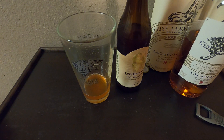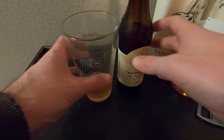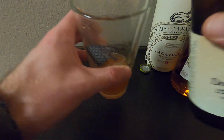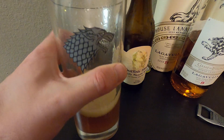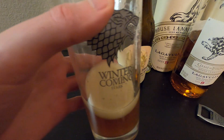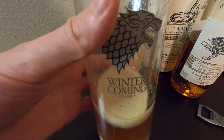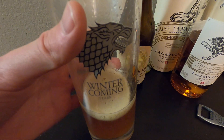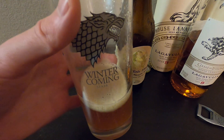Thanks guys — I'll do some more of these videos in the future. For now I'm going to pour a little more to enjoy. Look at that color — great. Remember, winter's coming. Please like, subscribe, and comment — do you like this beer, have you tried it before? Let me know. Looking forward to hearing from you guys, so thanks and have a good one.